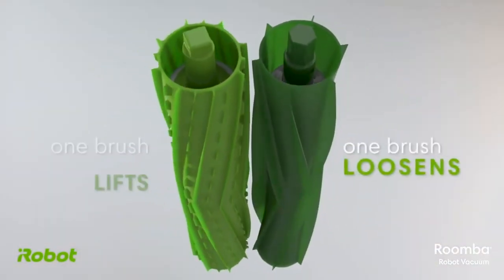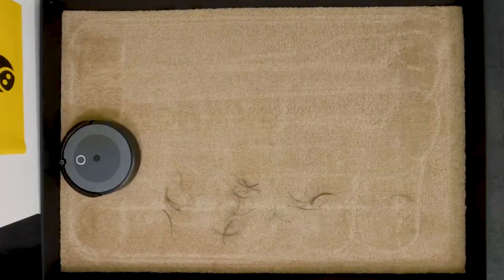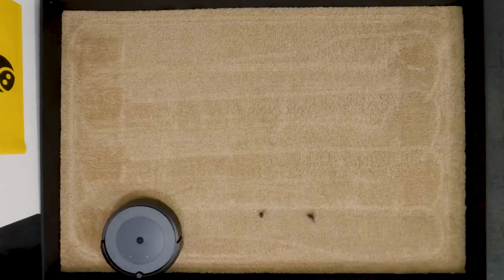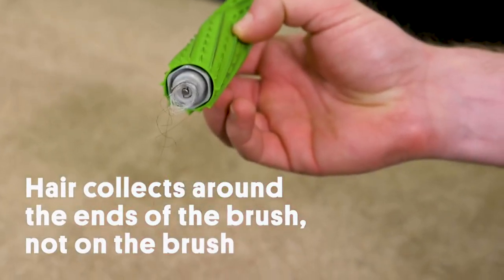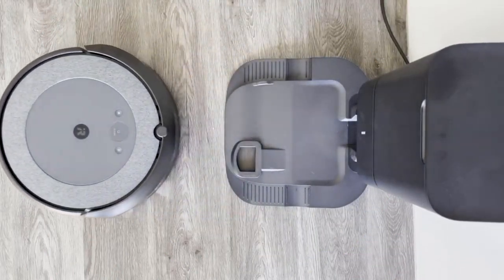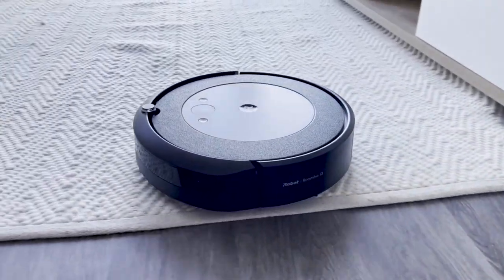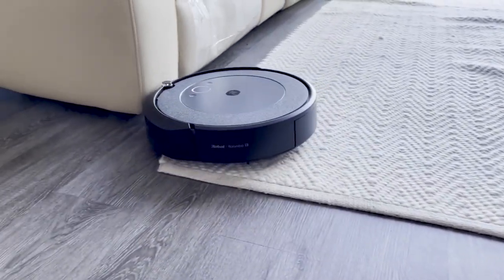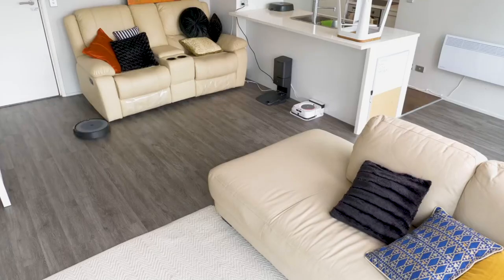Imprint Smart Mapping ensures the robot cleans your entire floor without missing any spots. The self-emptying base holds up to 60 days of dirt, so you don't have to empty it as often and can avoid contact with allergens. Powerful suction picks up dirt, dust, and debris from a variety of surfaces including carpets and hard floors. Pet hair removal is specifically designed to remove pet hair from carpets and furniture.